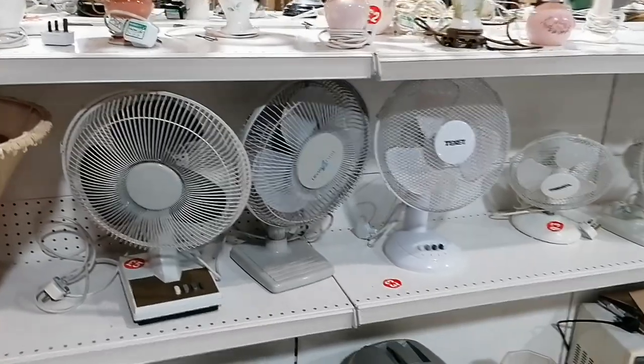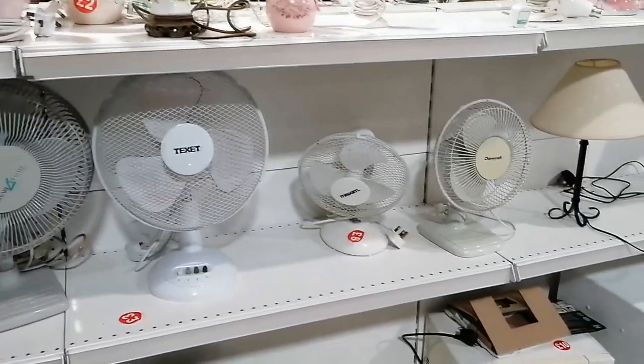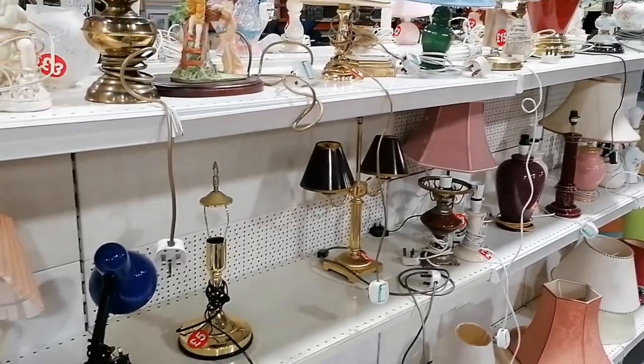Look at all the retro fans over a fiver. It was a great mix of electrical items and I really like those retro fans. I think fans can look a little bit ugly, so a retro one just helps add a bit of style.